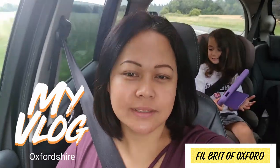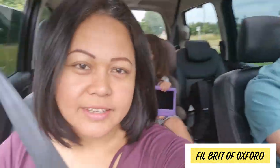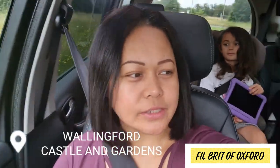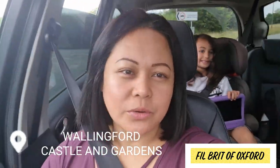Hi everyone, we're off again for fresh air today, even if it's a little bit cloudy with some showers. But that doesn't stop us from going. Say hello, daddy! Today we're going to Wallingford Castle and Gardens. We've been there before, so we're just going to revisit the place. See you in a bit!